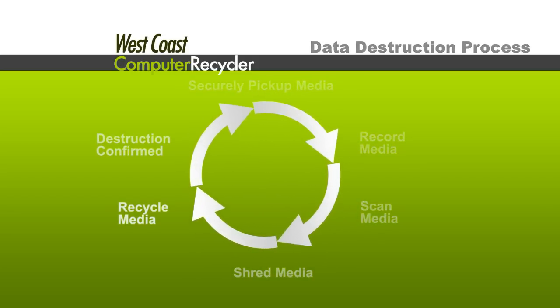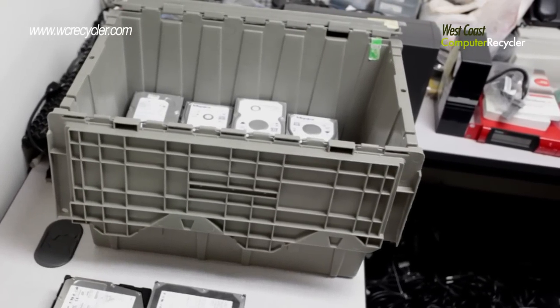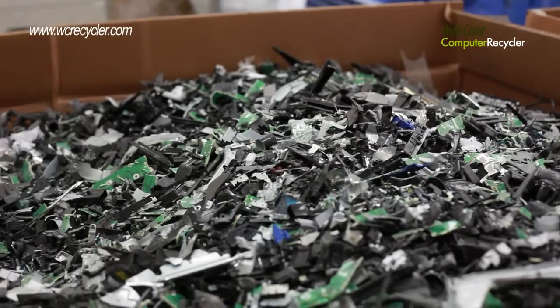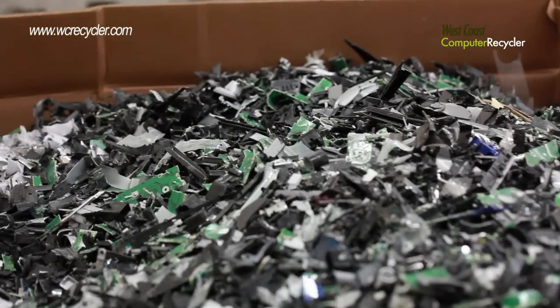Many corporations and businesses are faced with the task of disposing old hard drives and media which at one point contain sensitive data. By physically destroying the media through a secure process, you can effectively eliminate the chances of your data falling into the wrong hands.